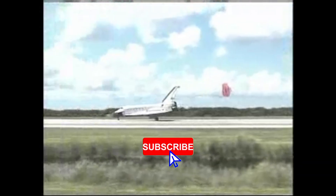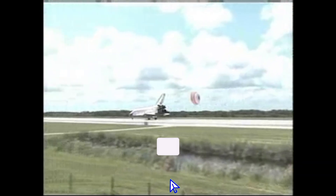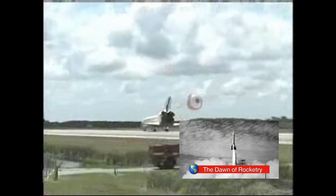Thanks for watching. For more untold stories and epic journeys beyond Earth, subscribe to Beyond Earth — buckle up and keep exploring with us.